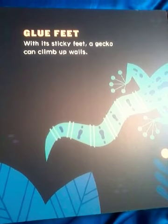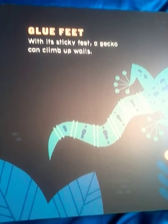Glue Feet. With its sticky feet, a gecko can climb up walls.